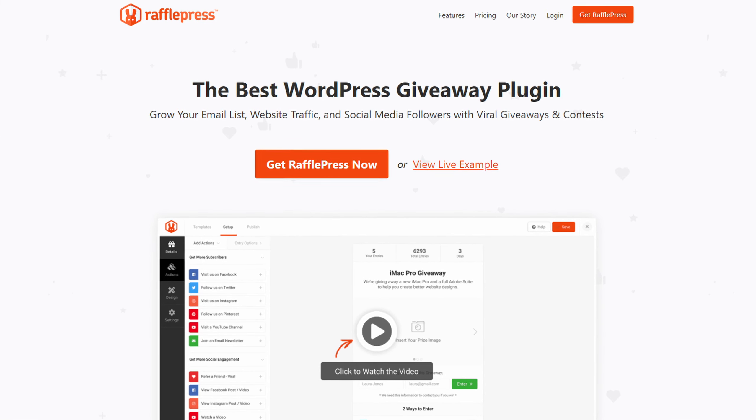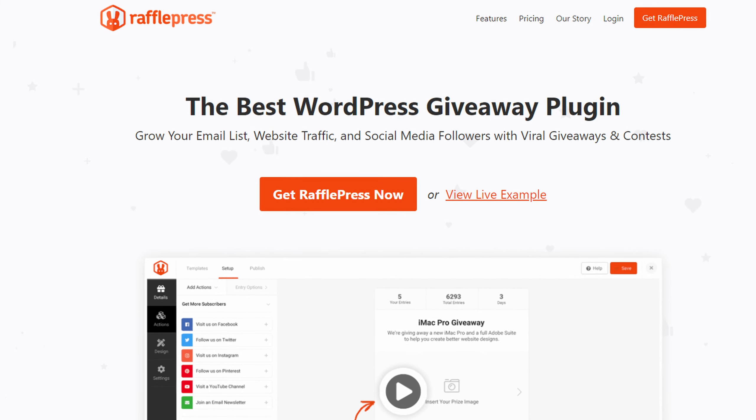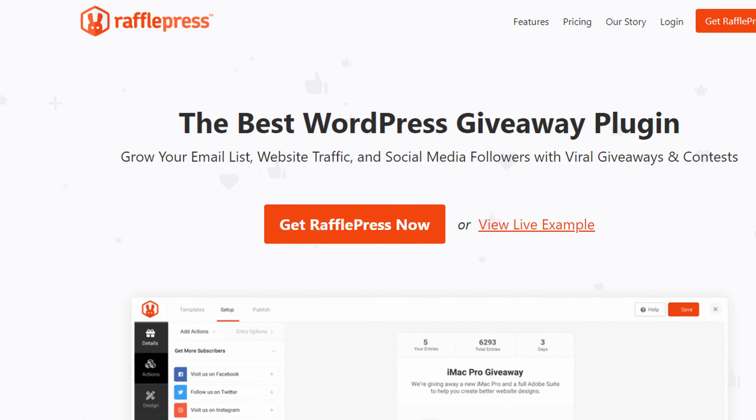Number three is RafflePress. When it comes to growing your email list, traffic, and social media followers, RafflePress, the best WordPress giveaway plugin, is a game changer. This plugin specializes in helping you create engaging giveaways and contests right within your WordPress dashboard.